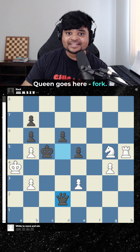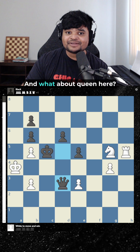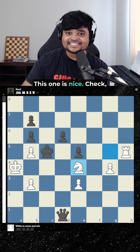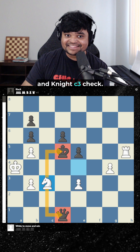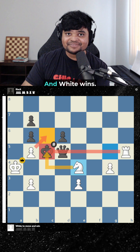Queen goes here, fork. Queen goes here, also fork. And what about queen here? This one's nice. Check, and knight c3 check. Finally, pawn e4, white goes knight e4, and he wins.